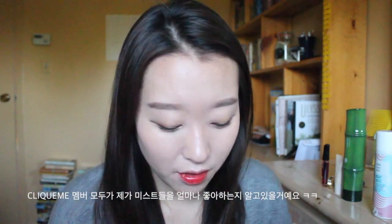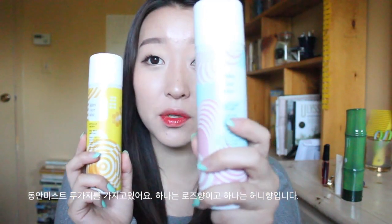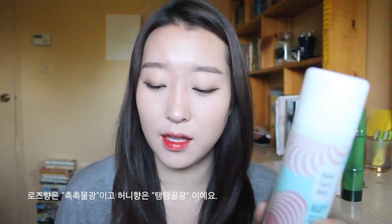I'm going to start off with two skincare products. The first one I have is a face mist. Basically all of ClickMe knows I'm obsessed with face mist. The one I've loved in the past month is this one right here — it is the Arita Baby Face Mist, or the Dongan Mist. I have two of them: the rose one and the honey one.